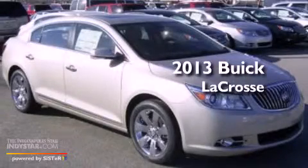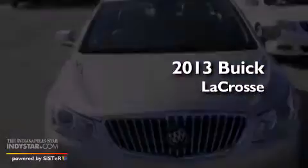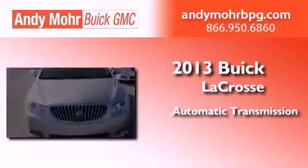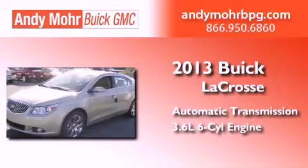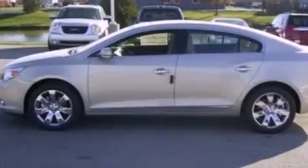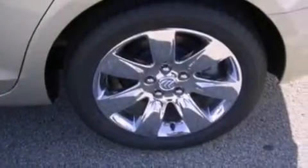This is a brand new 2013 Buick LaCrosse. This four-door sedan has an automatic transmission and a 3.6-liter V6. Its top features include a multi-link rear suspension, skid plates, and a tire pressure monitoring system.